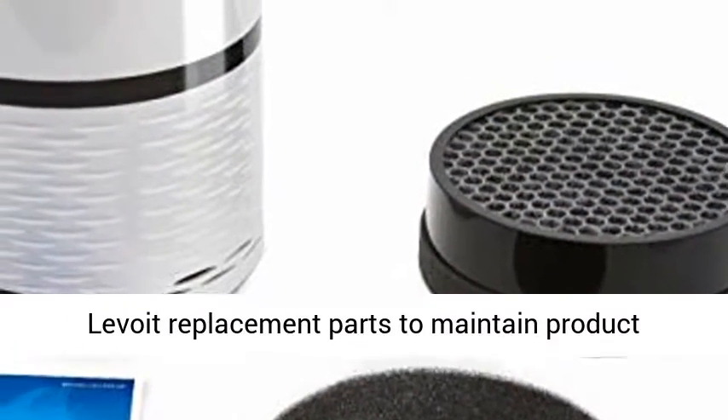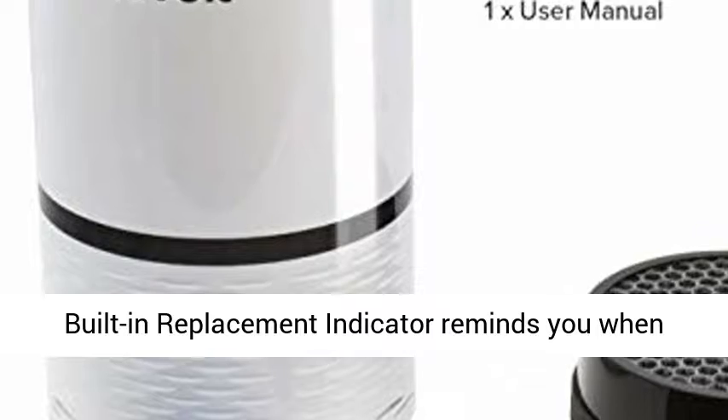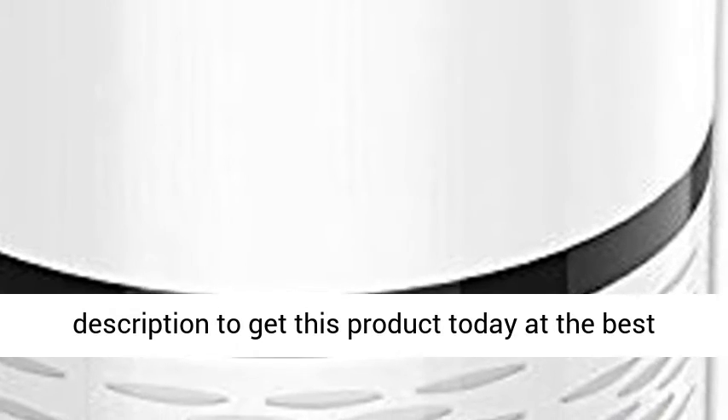Important: only use official Levoid replacement parts to maintain product performance. The built-in Smart Filter Change Reminder indicator reminds you when you need to replace your filter. It is recommended to replace your filter every six to eight months depending on use and air quality. Click the link in the description to get this product today at the best price.